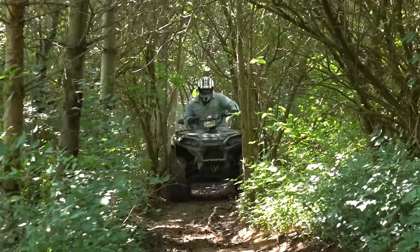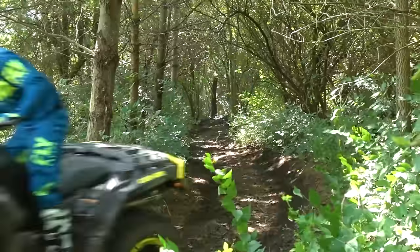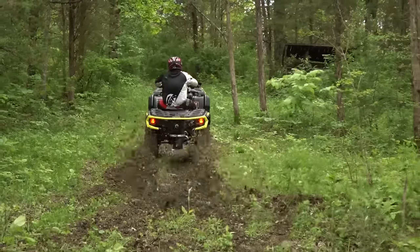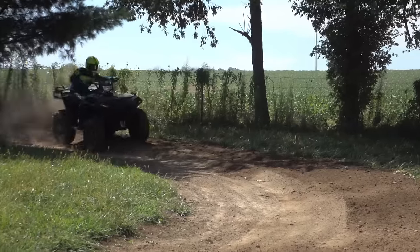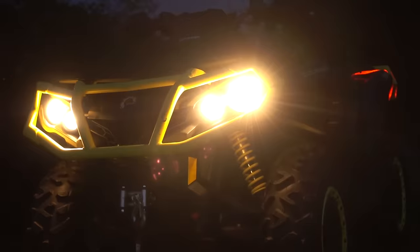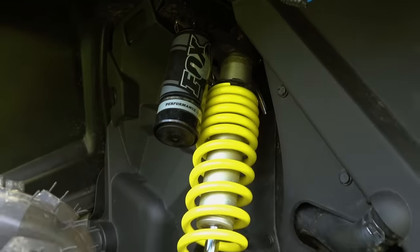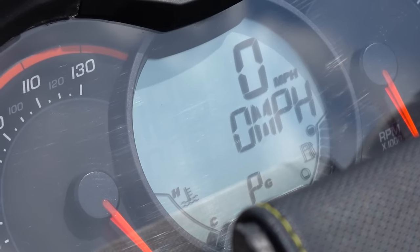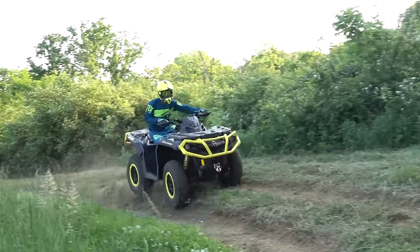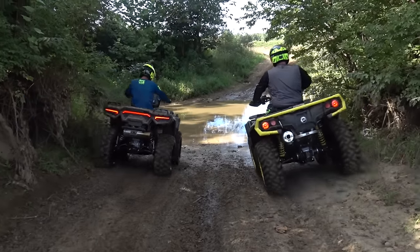Choosing between the Sportsman XP 1000 and its arch rival the Outlander 1000R used to be a bit easier. If you valued brutal acceleration over handling, you went with the Can-Am. If you valued handling more greatly, you went with the Polaris. In 2019, Can-Am widened out the Outlander's track width, updated its suspension, and made a number of other key updates including the addition of variable throttle modes on the 1000R. This shuffled the deck on the 1000cc class quite a bit, creating the need for this shootout.